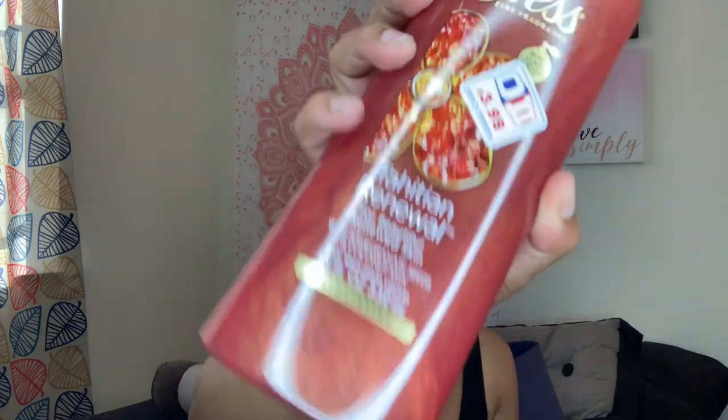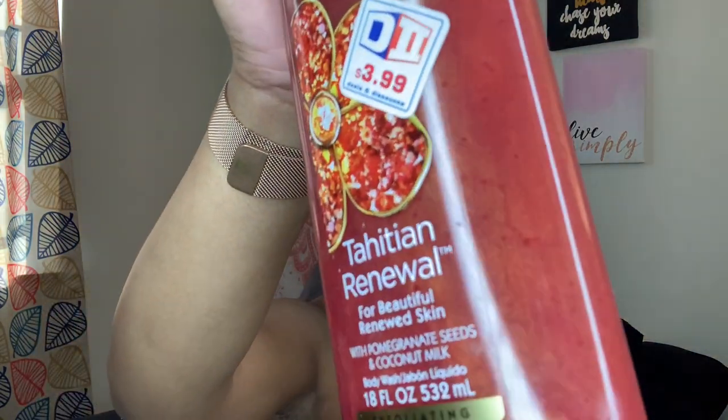The next body wash I picked up is the Caress Fine Fragrance Tahitian Renewal body wash. I've tried this before — it's an amazing soap. It smells like everything: so fruity and refreshing. I love fruity smells, so when you're watching my hauls, just know I'm more of a fruity, strong scent type of person. This one has little pomegranate seeds and coconut milk inside, which makes me feel extra clean.